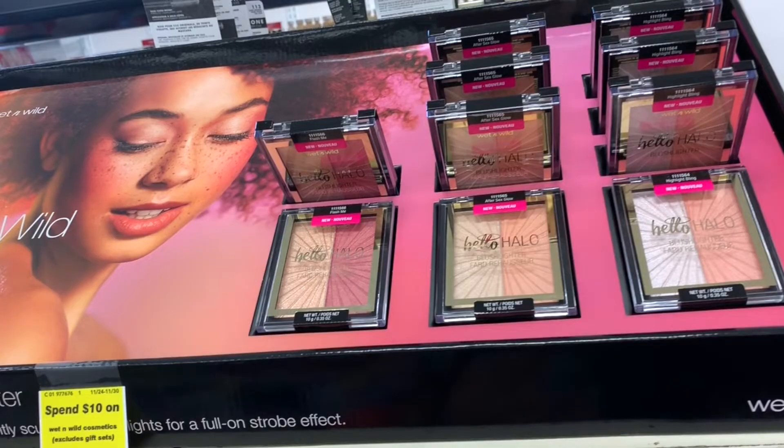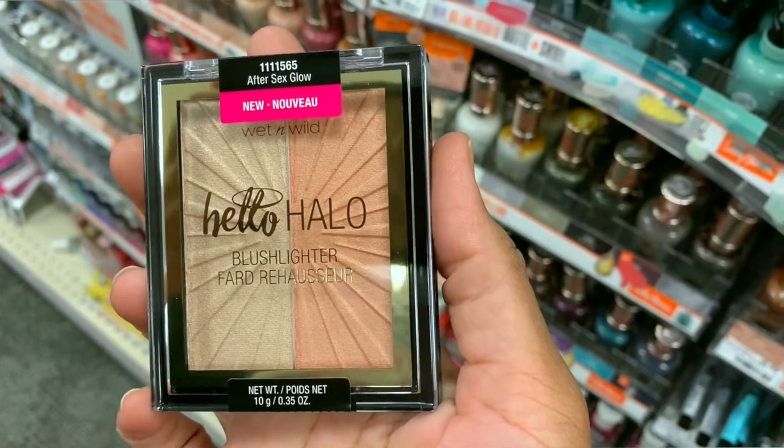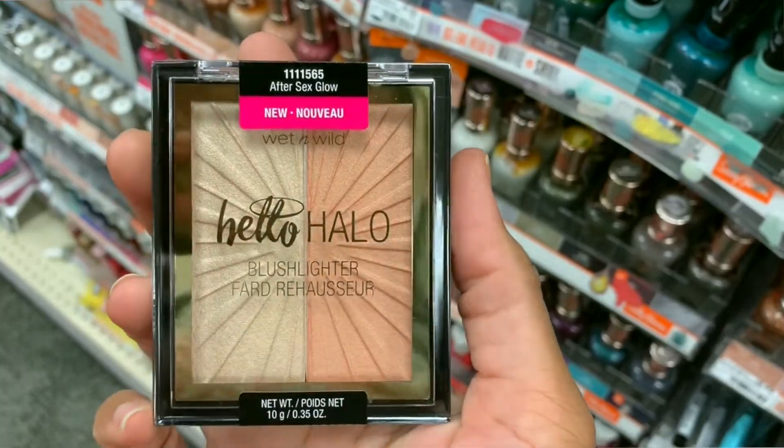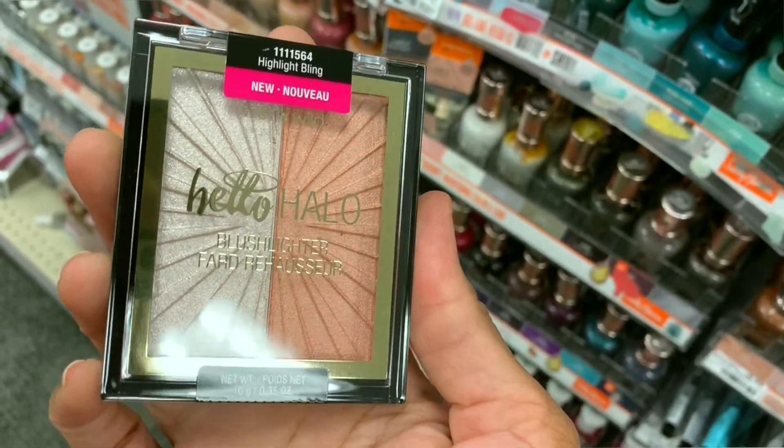The last display on that row is from Wet n Wild. So this is a new product — it is their blush lighter called Hello Halo. I picked out one shade that I felt would be the best for my skin tone. This one is called Flash Me. It comes in three shades: the next one is called After Sex Glow, and the last one is called Highlight Blame — which I would see as more geared towards a fairer skin tone.